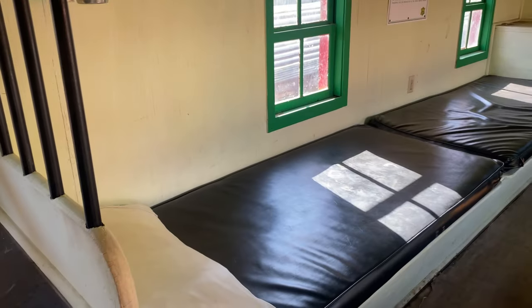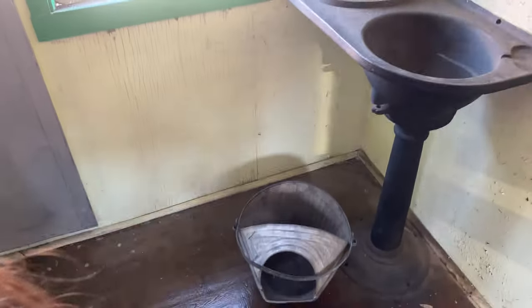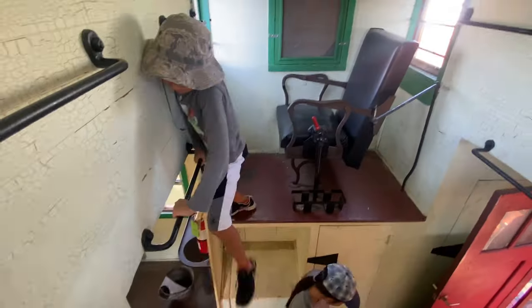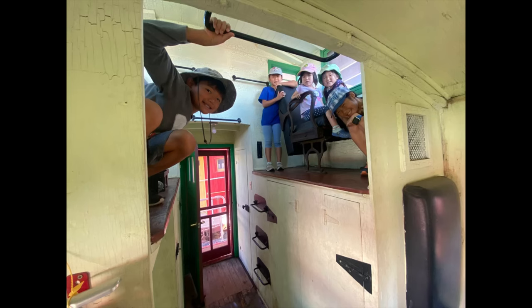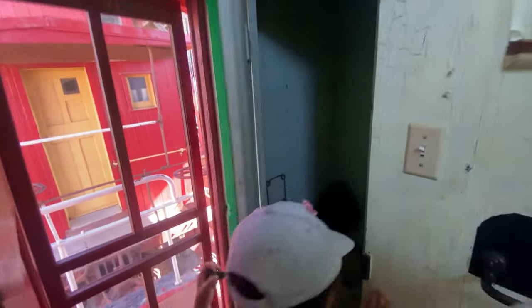This would be the desk for the conductor, who is the railroad official in charge of the entire train. The kids had tons of fun getting up and down where the crewman would sit. We all want to see the little toilet.